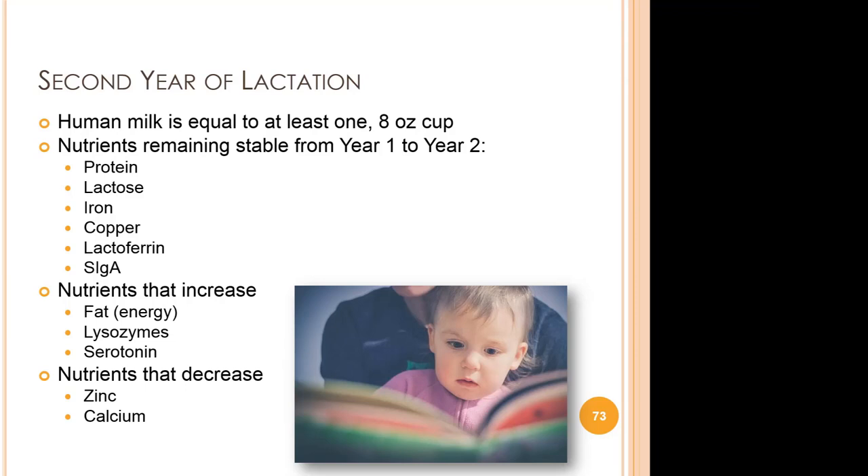Serotonin is an important chemical and neurotransmitter that helps regulate mood and social behavior, appetite and digestion, as well as sleep, memory, and other functions — and it increases in the second year. Lysozyme, that little enzyme, has the important task of protecting us from bacterial infection by attacking the protective cell walls of bacteria, and it increases over time. The nutrients that decrease are zinc and calcium.